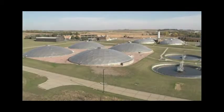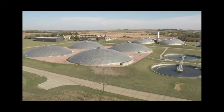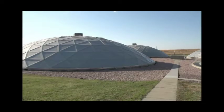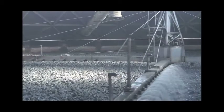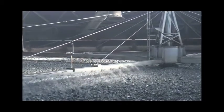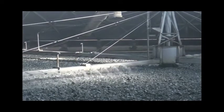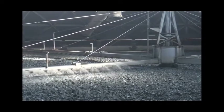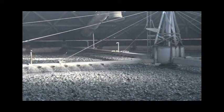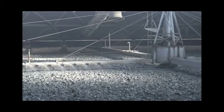These covered dome structures are the first and second stage trickling filters. The wastewater flow from the primary clarifiers and the thickener flows over here by gravity. As we look inside we can see the wastewater flow being sprayed over a rock bed that is 135 feet across and 7 feet deep. Remember in the primary clarifiers we were removing settleable solids — in the trickling filters we are biologically removing suspended solids and dissolved solids.